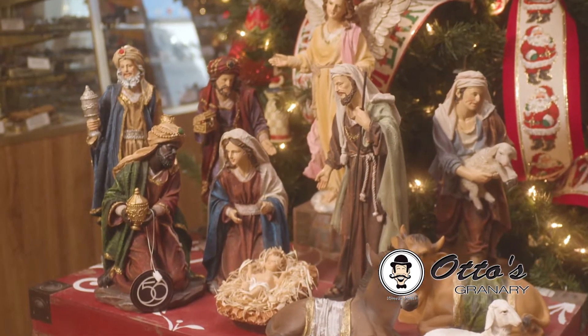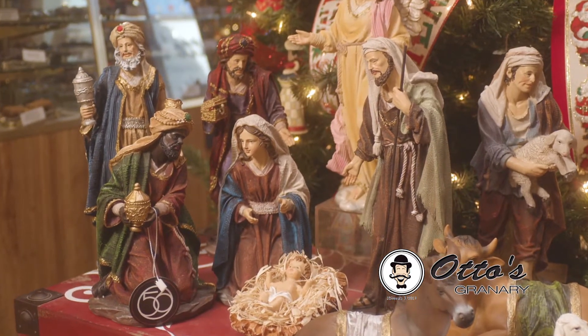We also have a special nativity set from Department 56, a perfect reminder of the reason for the season.